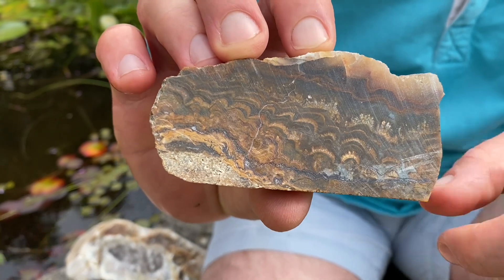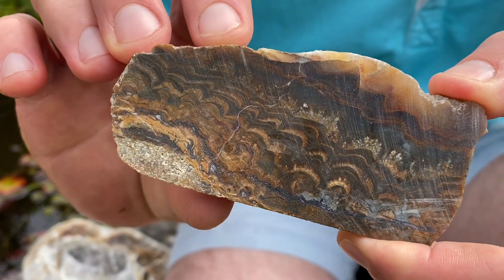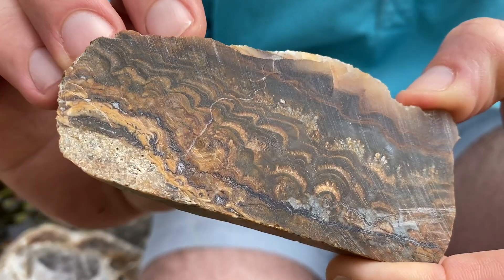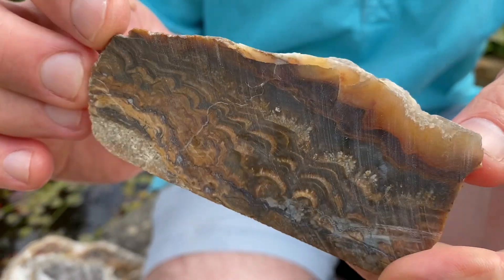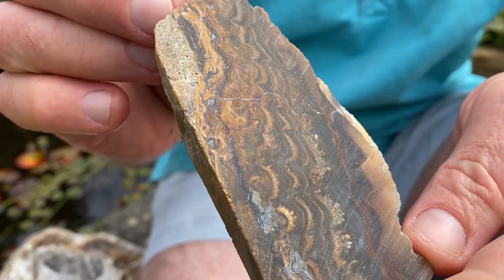What's a stromatolite? Stromatolites are layered rock-like structures made by the activity of microbes.